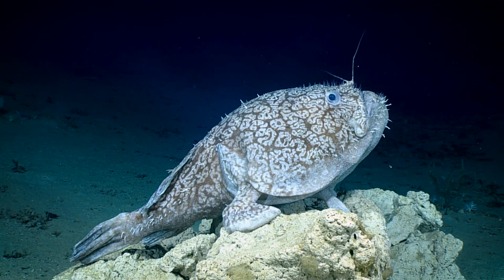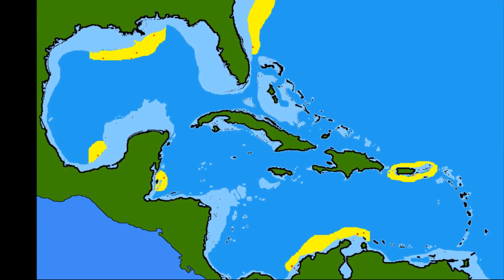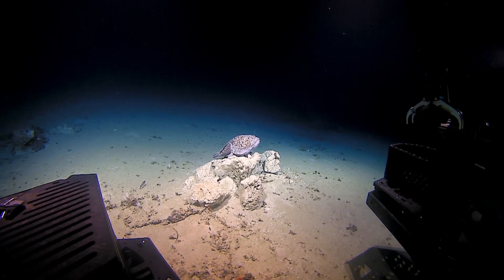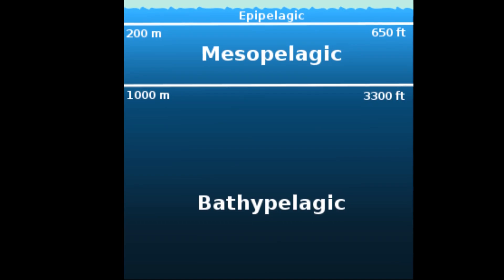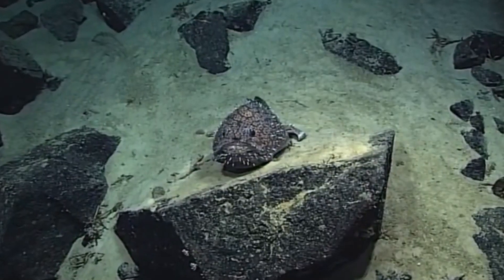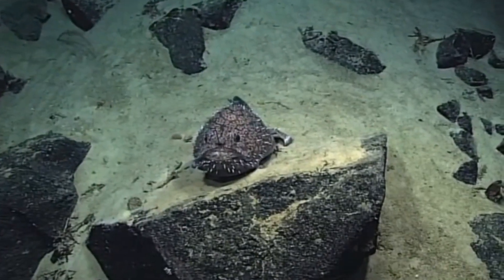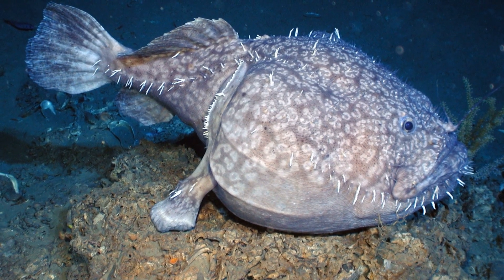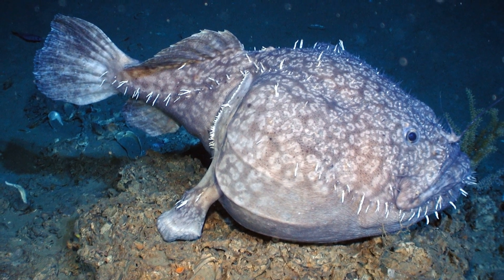Shaffer's anglerfish is a species of goosefish found in deep water areas of the Atlantic Ocean, from South Carolina to Northern South America. The fish's distribution is likely much wider than is currently known. Its depth range is 2,300 feet to 3,900 feet. These fish are considered rare and are known from only a small number of specimens. However, since the deep sea is scarcely explored, they are suspected to be more common than it currently appears.